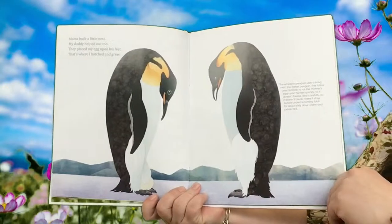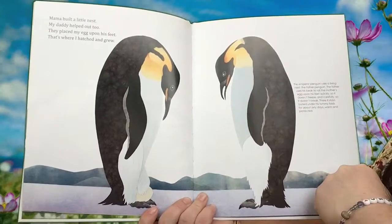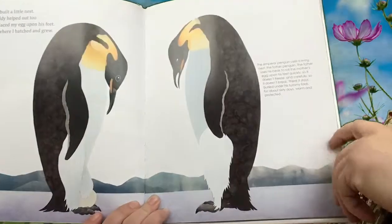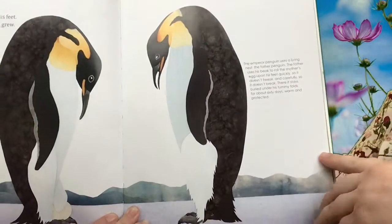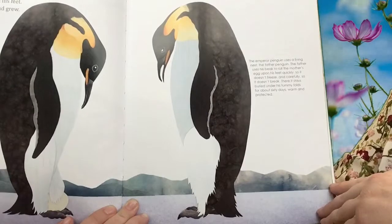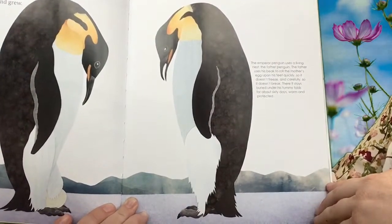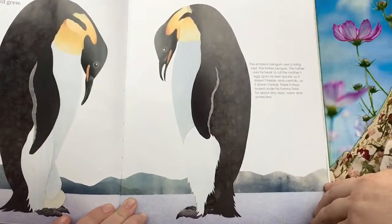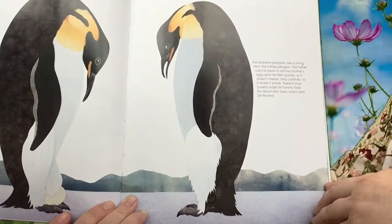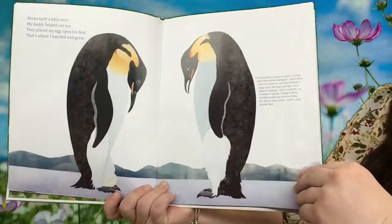I know these birds. Mama Built a Little Nest, my daddy helped out too. They placed my egg upon his feet — that's where I hatched and grew. And there's our information about this bird. The emperor penguin uses a living nest. The father penguin uses his beak to roll the mother's egg upon his feet quickly so it doesn't freeze, and carefully so it doesn't break. There it stays buried under his tummy folds for about 60 days, warm and protected. 60 days is about two months.